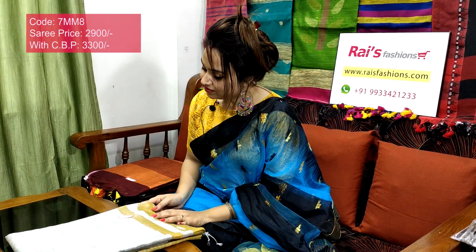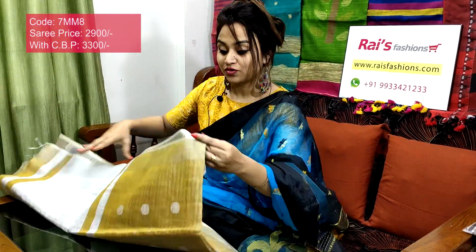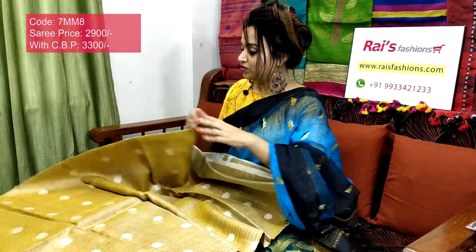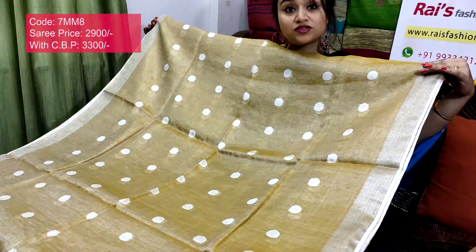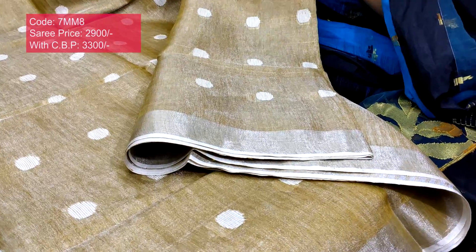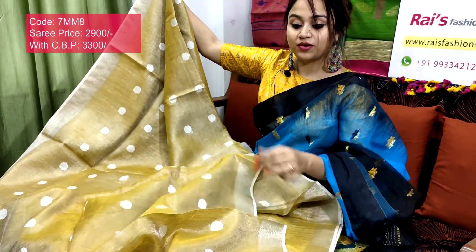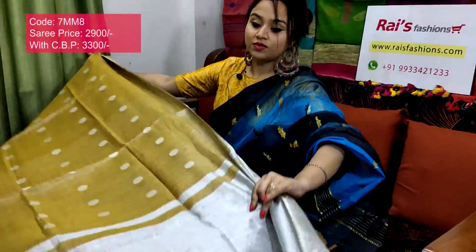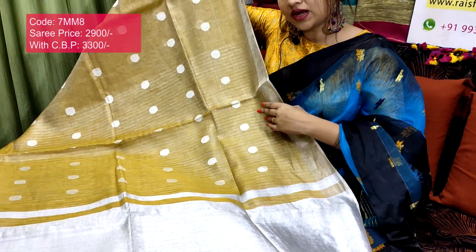7mm8 is the sari code, 2900 is the sari price. Very smart and beautiful — premium quality pure handloom tissue lien with weaving polka work. Full body part with silver sign, best for party wear. Border portion has silver zari border with full body fine weaving polka design. Soft and lightweight. Full body weaving polka design with running blouse piece and pallu end featuring silver zari white patch with stripes pattern.